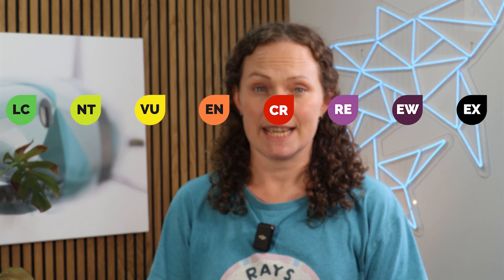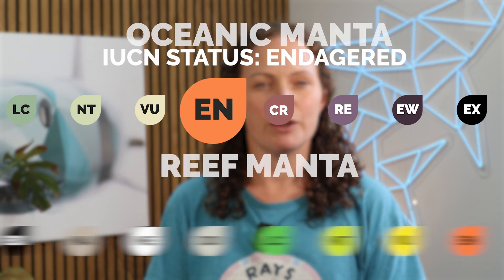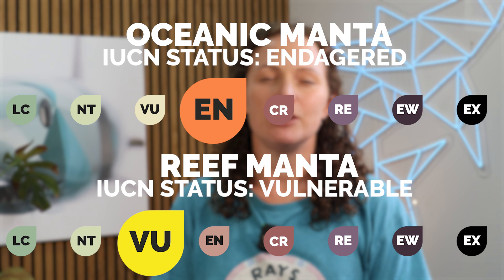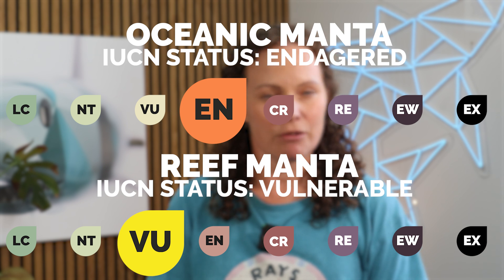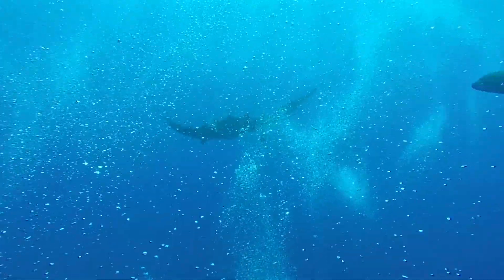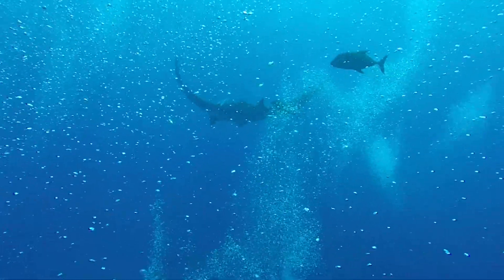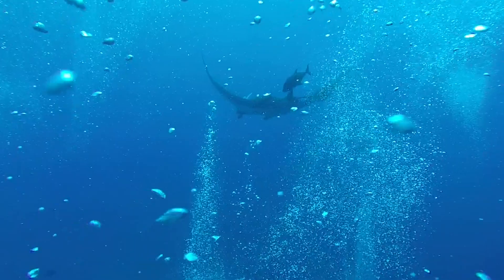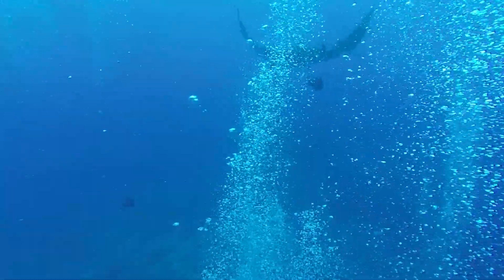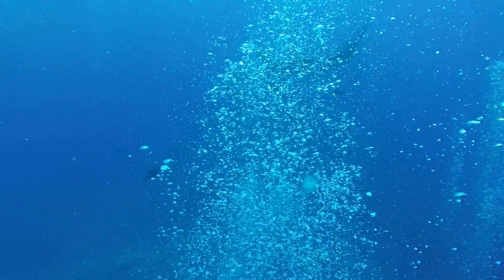Oceanic manta rays are classified as endangered, while reef manta rays are vulnerable on the IUCN Red List of threatened species, with a risk that populations will continue to decline if the pressures they currently face are not reduced. Pollution poses a threat as mantas are known to accumulate microplastics and heavy metals in their tissues, which can lead to serious health issues. Furthermore, manta rays' low reproductive rate only exacerbates these threats — reef mantas, for example, give birth to just one pup every two to four years, with a gestation period that can be up to 13 months long.